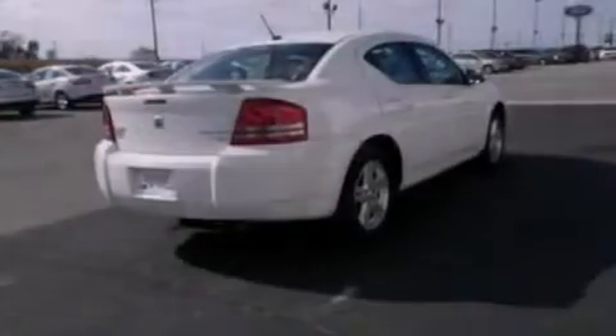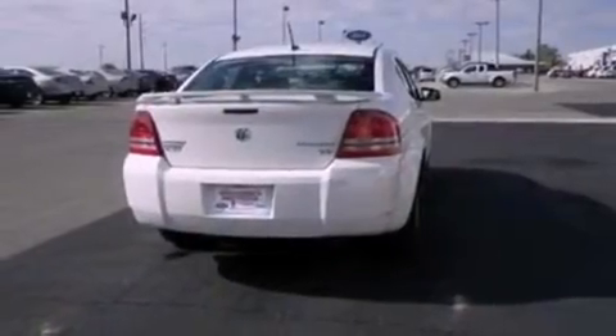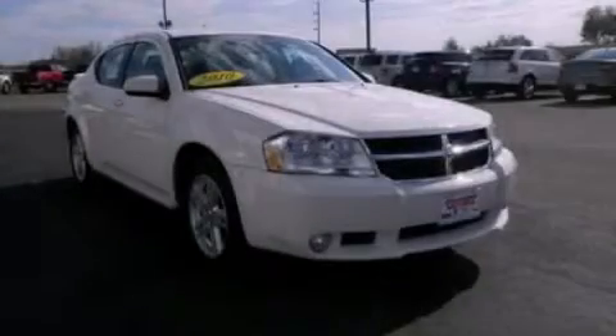With an EPA estimated rating of 30 miles per gallon on the highway, fuel efficiency is still high on the list of priorities. This automobile won't last long at this price. Call and arrange a test drive now.